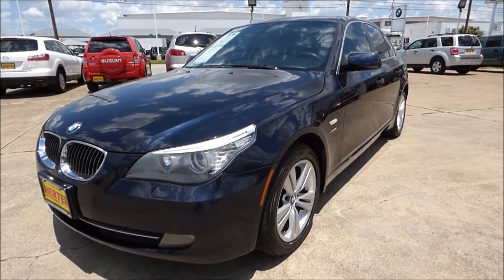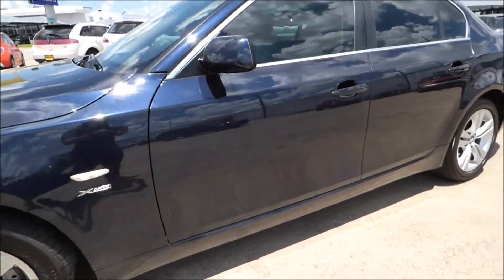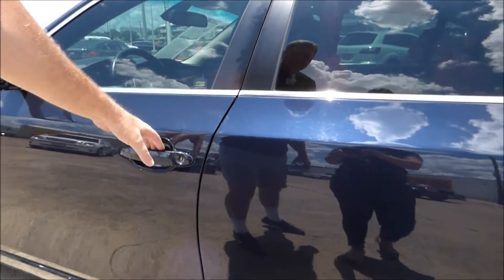So if you like to drive your cars performance-wise, the X-Drive is the system that you want. This is a beautiful vehicle, clean Carfax. As you can see, even without body side molding, there's virtually not a door ding on it. Let's take a look inside.